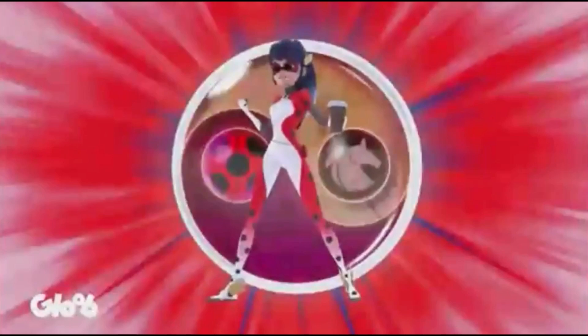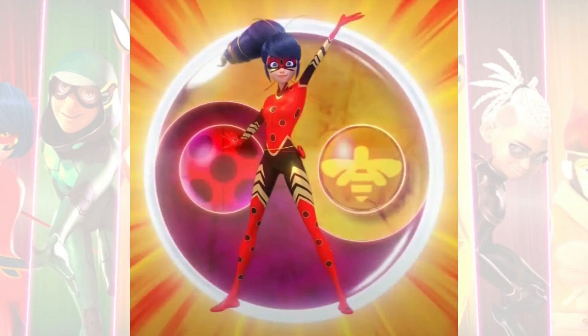Hey everyone, it's Hayes and in today's video we are going to be comparing Ladybug's unification with the Horse Miraculous in Scentsy Bubbler episode 14 and her unification with the Bee Miraculous in Optigami episode 13.